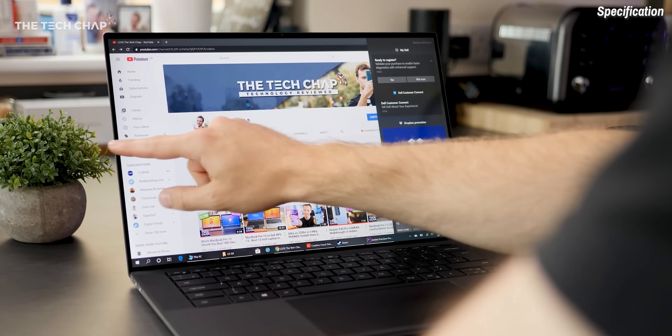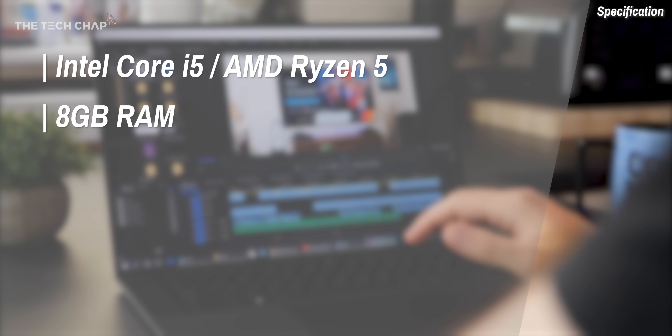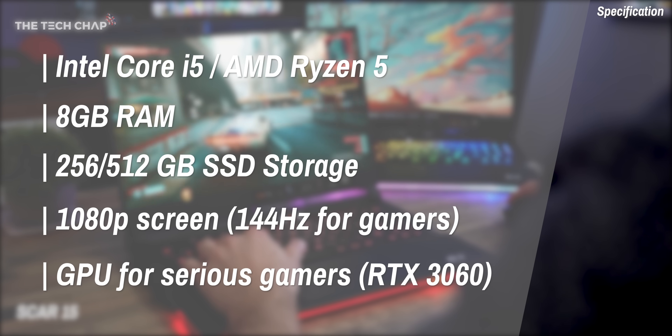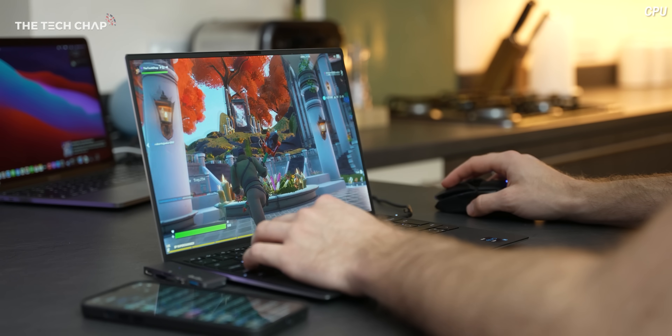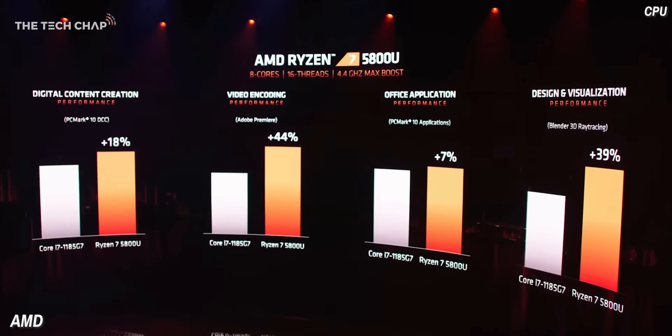Let's talk about specs. A good all-rounder laptop would have an Intel Core i5 or AMD Ryzen 5 processor, 8GB of RAM, 256 or 512GB of storage, a 1080p screen, and maybe a dedicated graphics card for intensive work or gaming. Until the last couple of years, I would have recommended Intel, but with AMD's 4000 and now 5000 series processors, things have changed. While Intel's 10th and 11th gen processors are fantastic, in terms of performance and battery life we're seeing a shift to AMD — they are kind of winning at the moment. If buying now, I'd look for a laptop with an AMD processor.